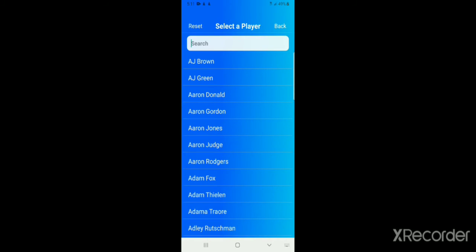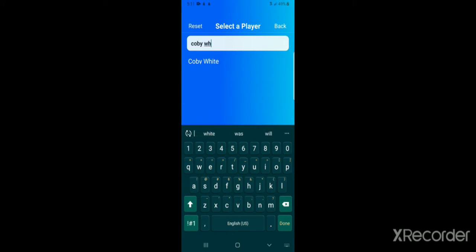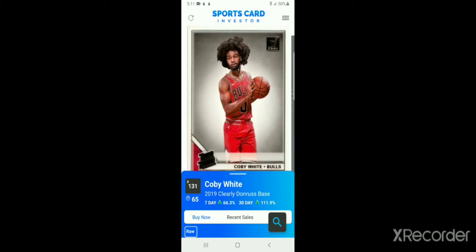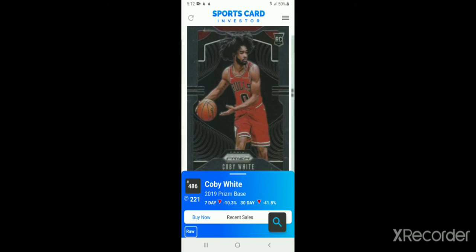There's a little search function — just open the magnifying glass. Let's search for Kobe White. You have to actually select his name — don't hit the back button. Select Kobe White, look at his rookie year 2019, hit apply, and here you go. These are a lot of his rookie cards on sale on eBay right now. Here's his Prism base card — it's going down 10% in the past 7 days, almost 42% in the past 30 days.